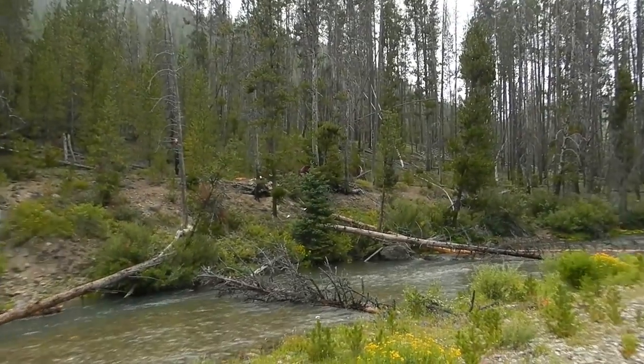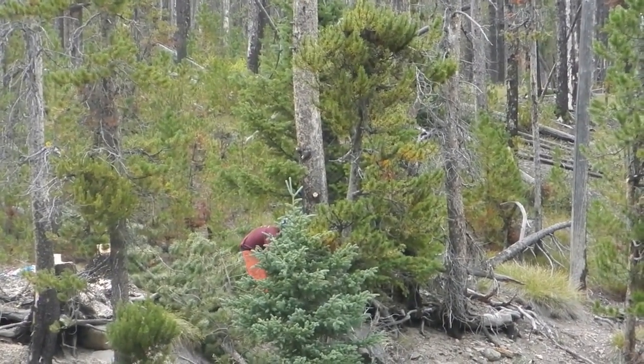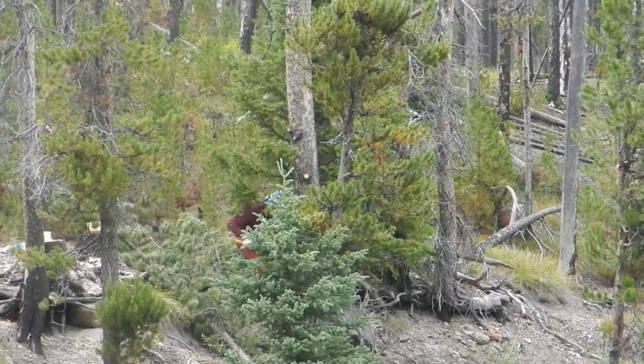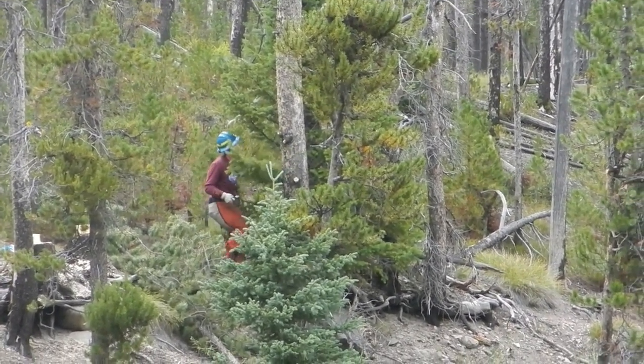The harvest of timber in the Yankee Fork began in the mid-1800s. As more and more people moved into the Yankee Fork and the mining industry grew, more and more timber was needed to support these activities. This led to widespread timber harvest across the Yankee Fork and significantly reduced the number of trees in and along the stream.